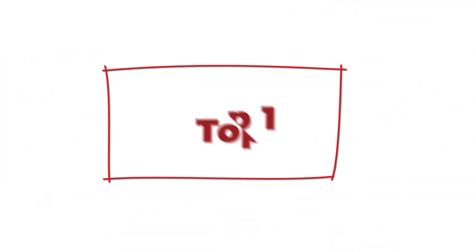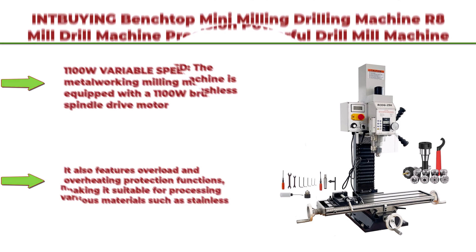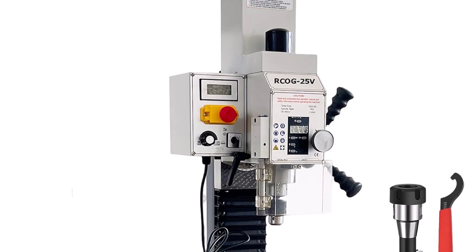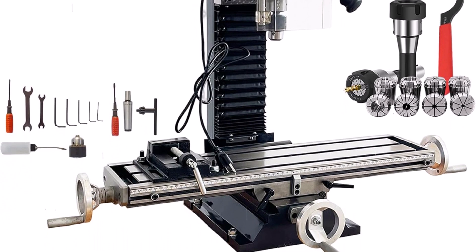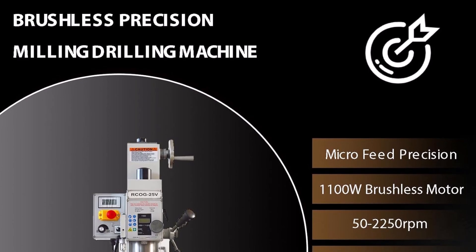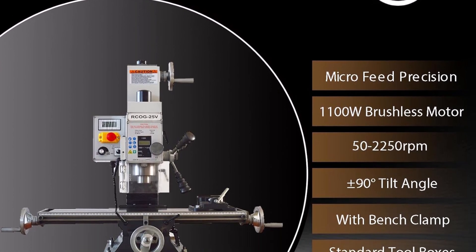Top 1: Benchtop mini milling drilling machine — R8 mill drill machine, precision powerful drill mill machine. Micro feed, 50 to 2250 RPMs, 1100W metalworking milling machine for professionals and hobbyists. 110V, 1100W variable speed. The metalworking milling machine is equipped with a 1100W brushless spindle drive motor providing high torque and variable speeds from 50 to 2250 RPMs continuously. It also features overload and overheating protection functions.